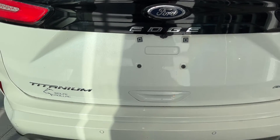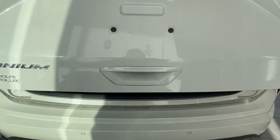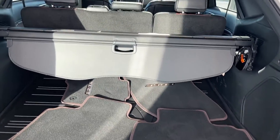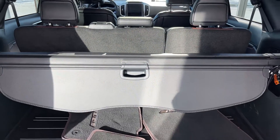Chrome-tip dual exhausts. We'll go ahead and grab our key to double-tap and unlock the panel gate. Plenty of storage in the rear, as well as the 60-40 split rear seats, which fold down for more storage if needed.